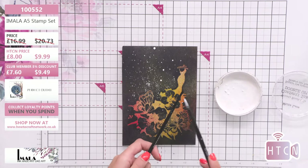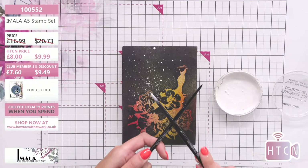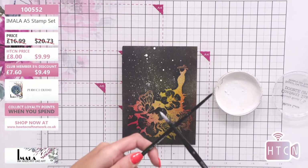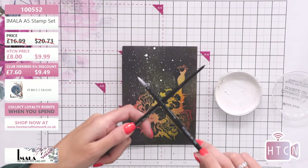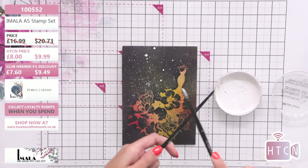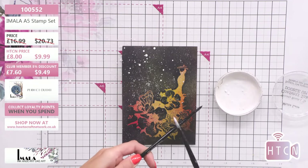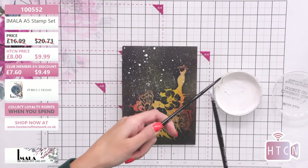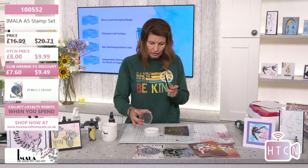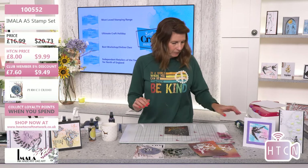Quick tip: if you go close and tap quite fast, you get small splats. If you go higher, because it has longer to fall, you get bigger ones. So if you're thinking 'why am I not getting a mix?' — heighten your tool. My brush is quite high so I'm getting bigger splats at the back, but if I go really close I get tiny ones. Slow your tap down for bigger splats. Don't worry if it goes on your image — it acts as a resist, enabling us to wipe it away.